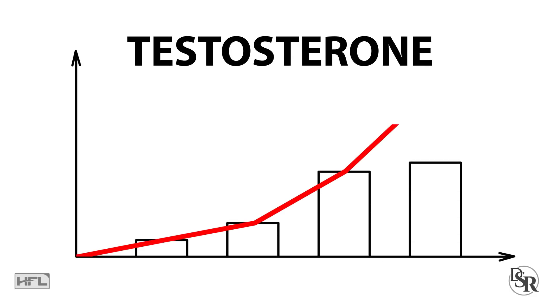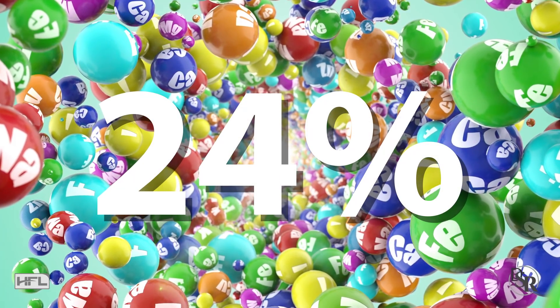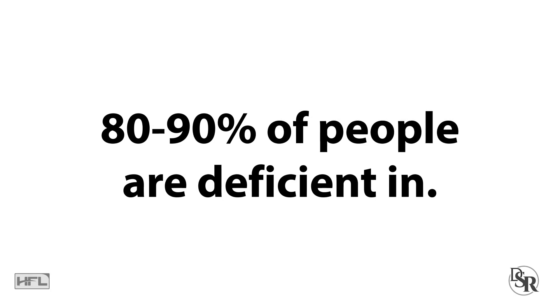Today you'll discover how you can increase your testosterone levels by 24% using this one mineral. Unfortunately, 80-90% of people are deficient in this mineral.